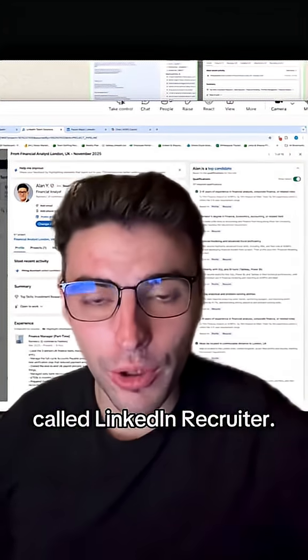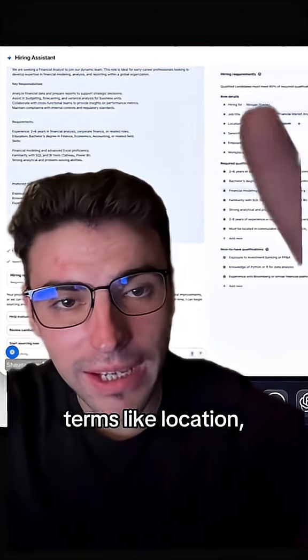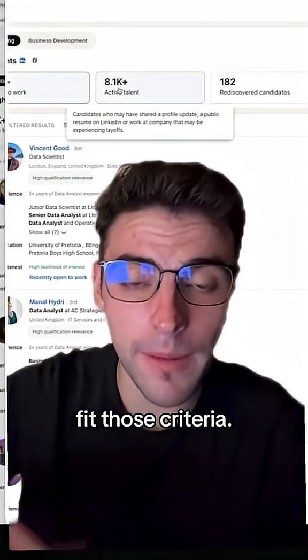This software behind me is called LinkedIn Recruiter — it's their biggest software. What happens is a recruiter will search all of these key terms like location, key skills, and job titles. Then it generates a big list of candidates that fit those criteria.